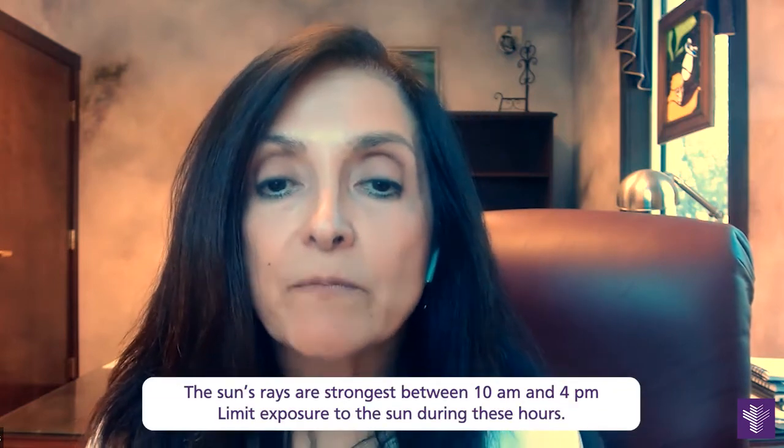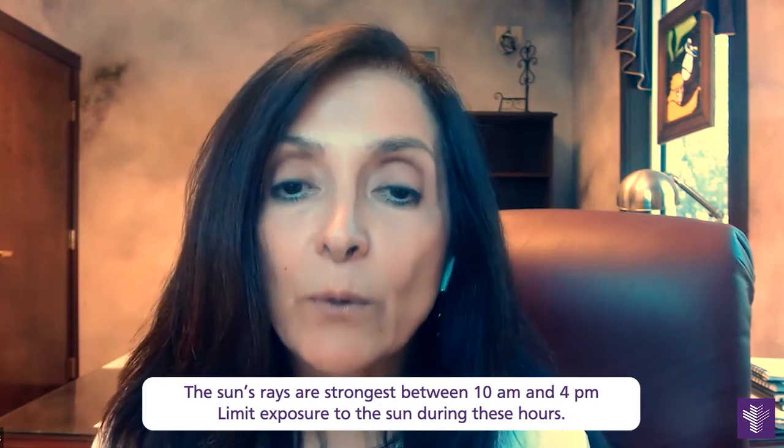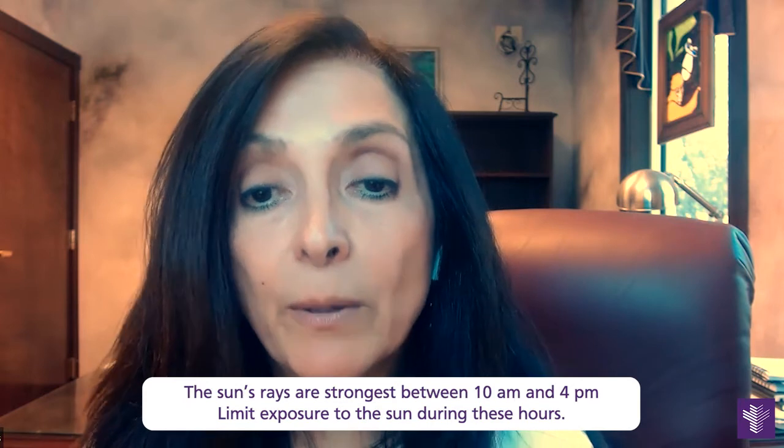Also during the summer, be aware of how much time you actually spend in direct sunlight. Be aware of the UV radiation. Try to seek shade whenever possible. Between 10 a.m. and 4 p.m. is the sunniest part of the day — try to avoid this time if at all possible.